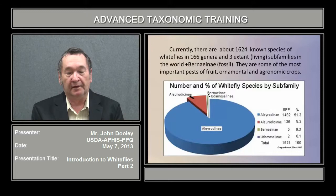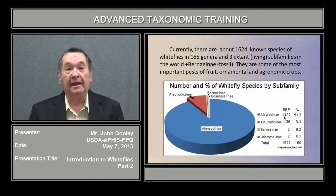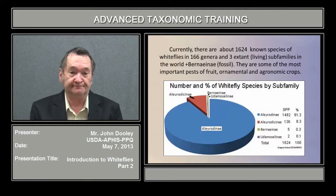They are very important pests of fruit, ornamental, and agronomic crops. The Aleyrodinae subfamily has close to 1,500 species while the Aleurodicinae has only 10% of that, roughly 136 species. And these are the only two that are normally intercepted in quarantine so far.